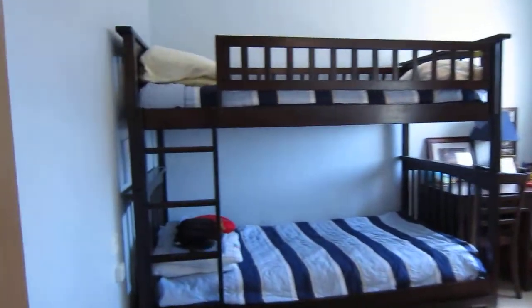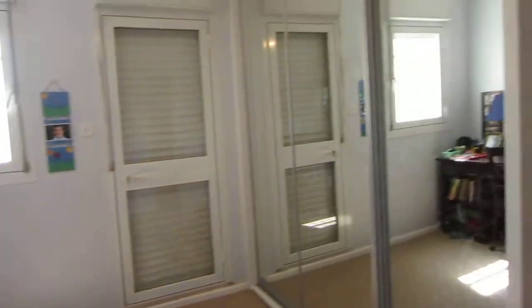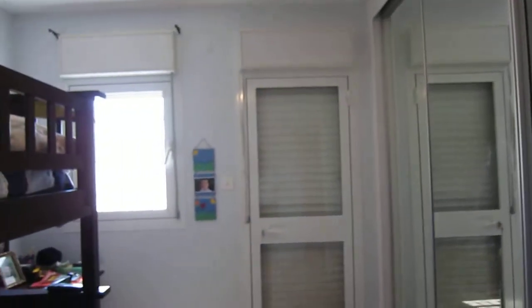This is one bedroom — lots of light, good size. All the built-ins are custom. There's a small porch facing the valley.